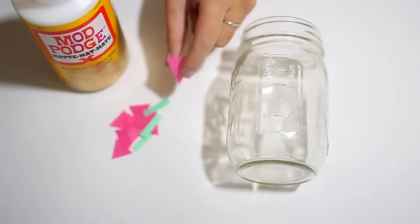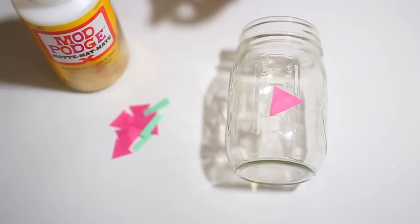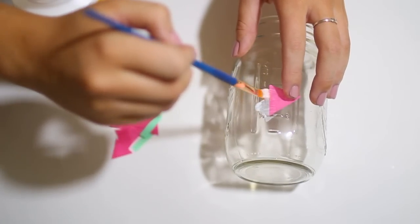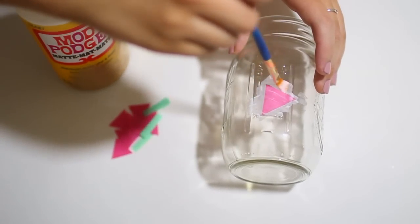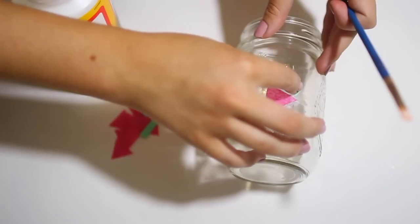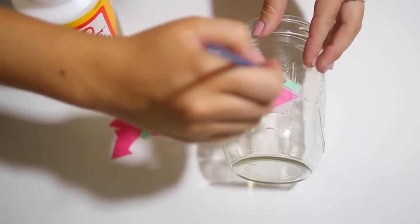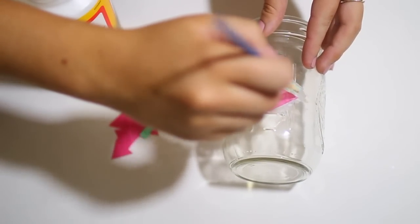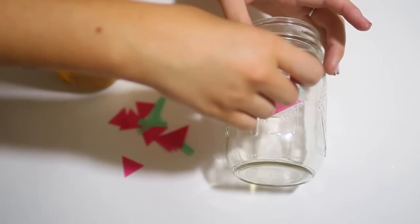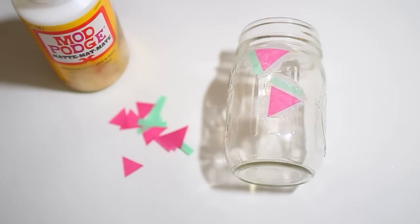Once you have those all cut out, go ahead and start sticking them onto your mason jar. I'm just taking a triangle and some Mod Podge and brushing it on there so the triangle sticks. Then put some Mod Podge above the triangle and stick one of your green strips above there — and voila, you have a watermelon. Basically you're just going to continue the same exact process all the way around the jar until the entire thing is covered with watermelons.